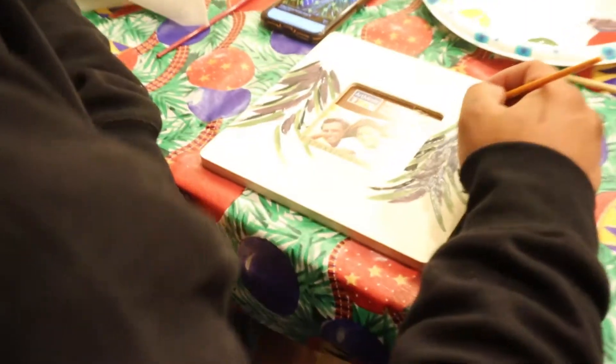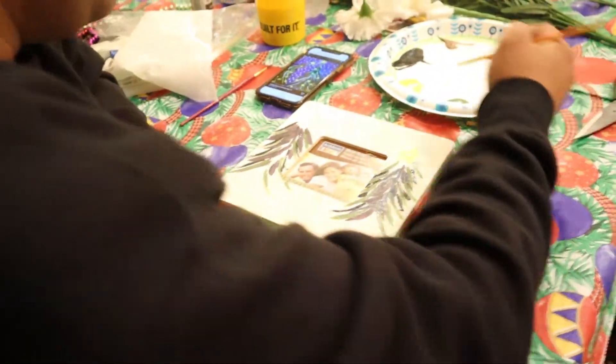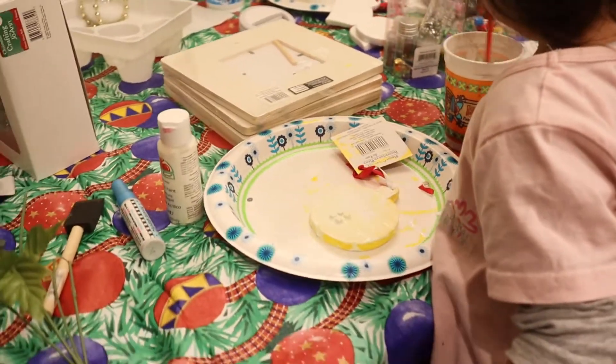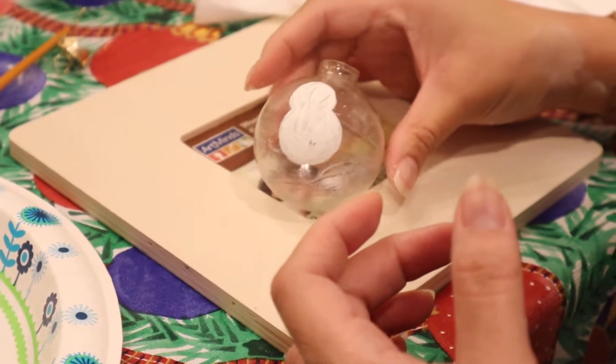Alright, let's get an update. I'm just doing a picture frame with different shades of leaves. Okay, I'm doing more, I'm creating. Abby is doing... she's painting. It's an ornament — it's a snowman.